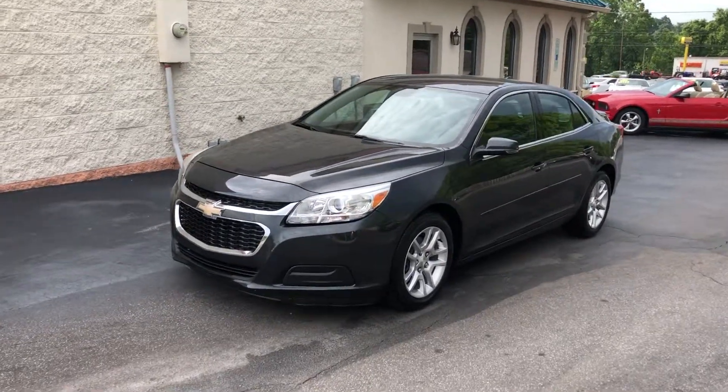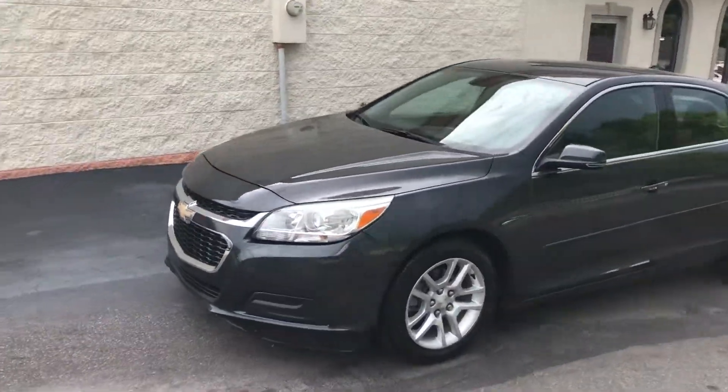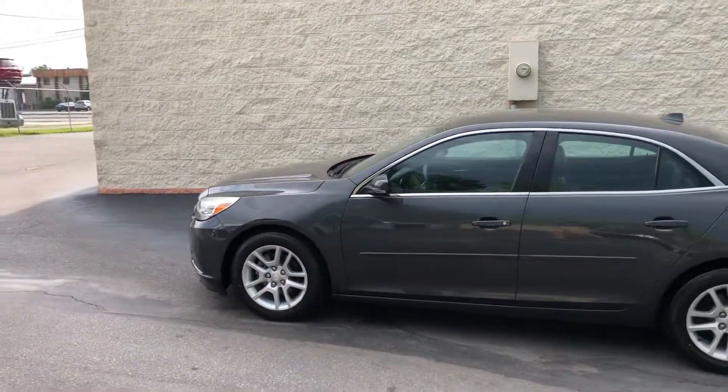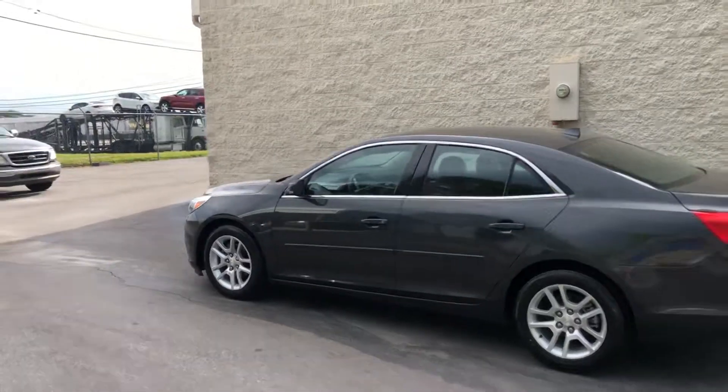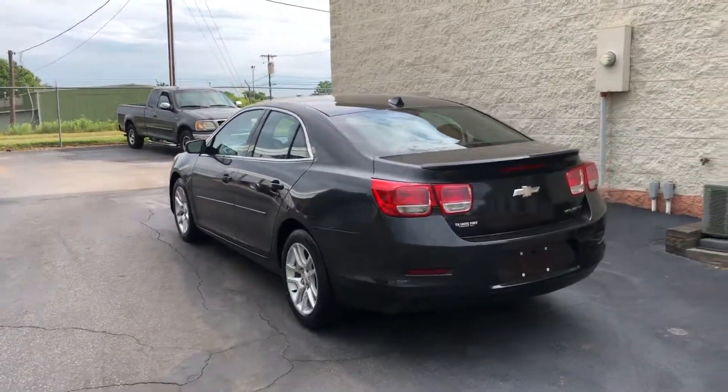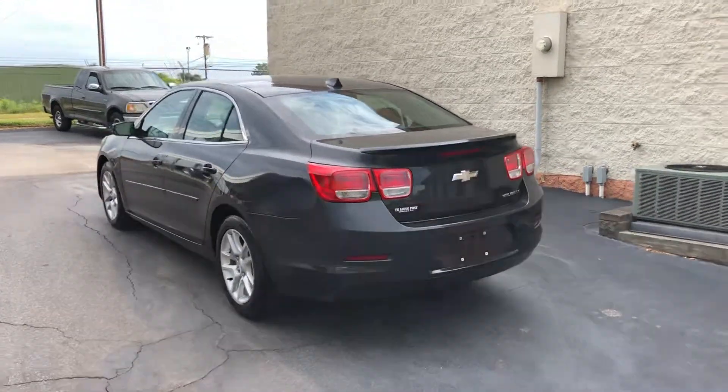This is a one-owner, Carfax-certified Chevrolet Malibu, 2014 with 60,000 miles. Brand-new tires all the way around. Rims look fantastic, guys. The one-owner condition shows. Super clean.